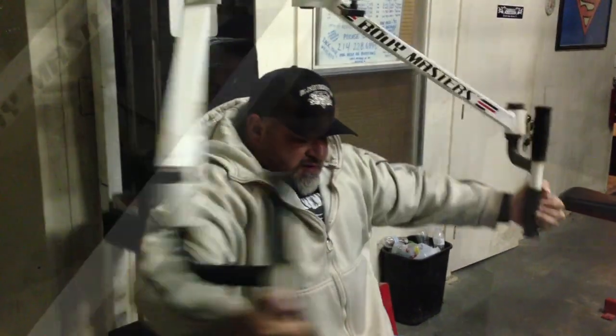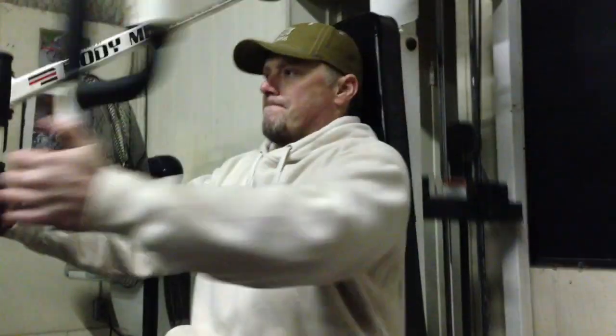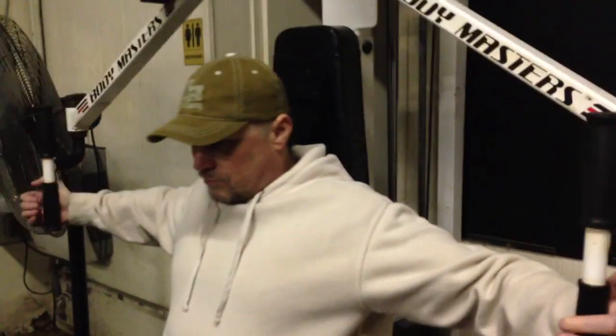Moving on to the pec deck. Still kind of light — it's actually a different exercise, just like I've said in the past, so we're starting out semi-light again. It's 50 degrees, got some sweats on, so we're taking our time. Not trying to break any records. Definitely not going for any PRs tonight.